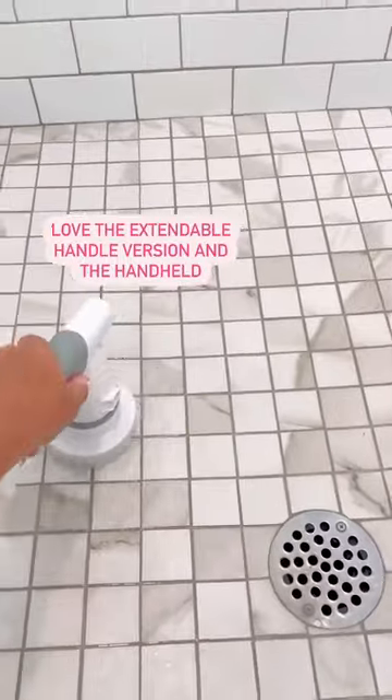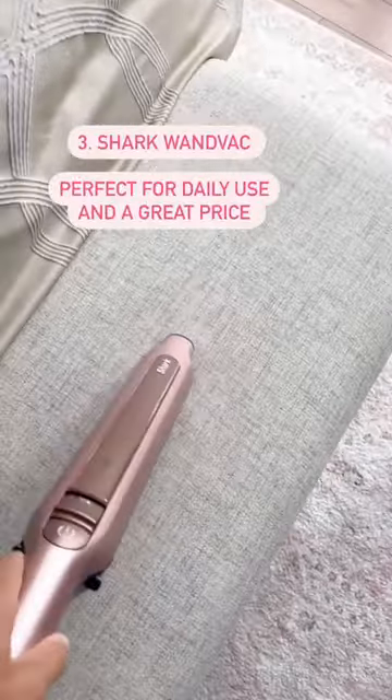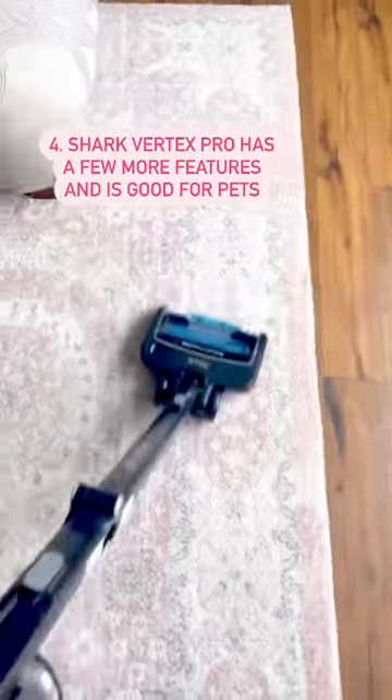There's also this handheld version I'm always talking about — it's definitely one of my favorite purchases of the past year. And you know I love the Shark Wand Vac Cordless Vacuum for daily use, especially for the price, and this Vertex Pro is another great option with a few more bells and whistles.